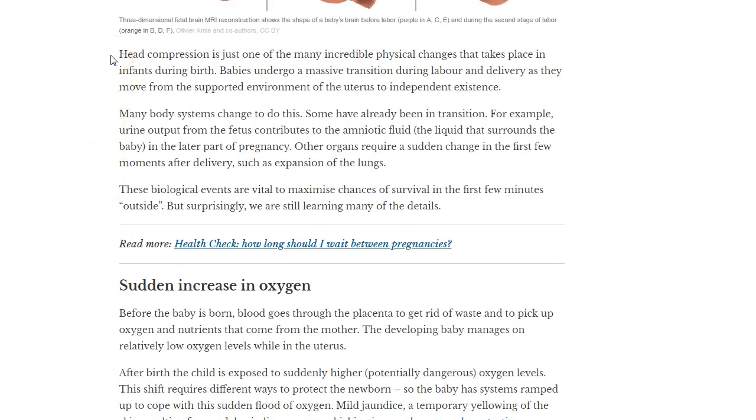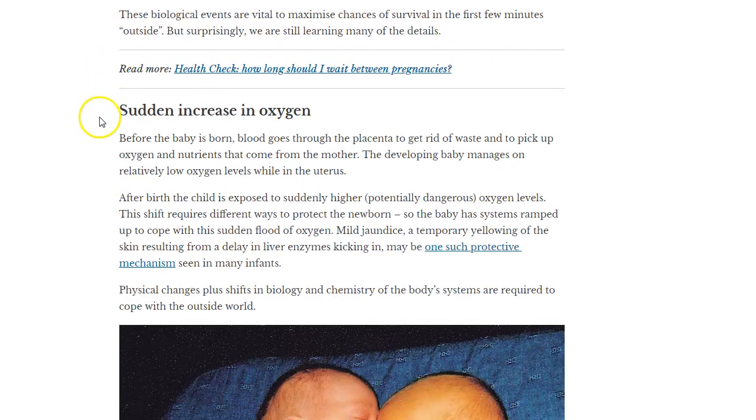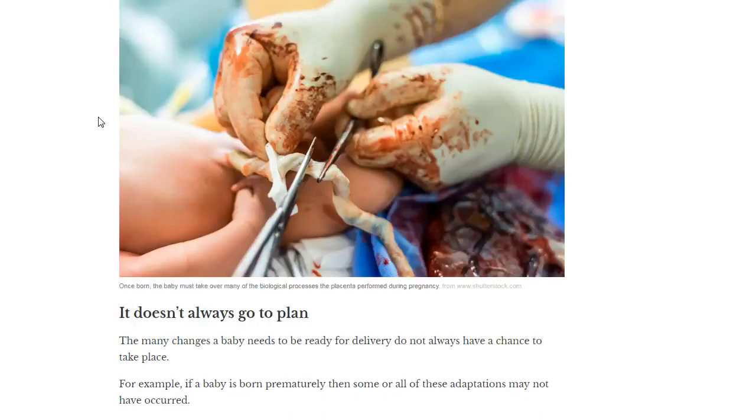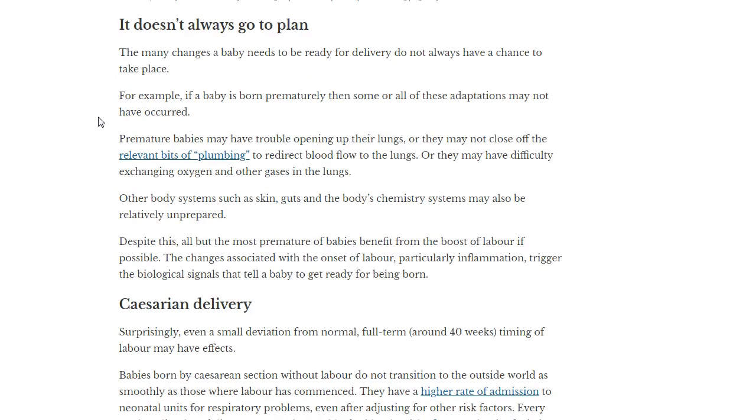Head compression is just one of the many incredible physical changes that take place in infants during birth. Babies undergo a massive transition during labor and delivery as they move from the supported environment of the uterus to independent existence. The article also discusses changes in oxygen, the placenta, and how things don't always go to plan — and what needs to change once the baby is breathing on its own.